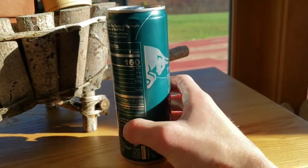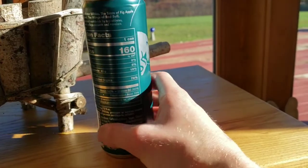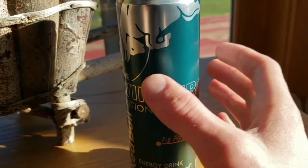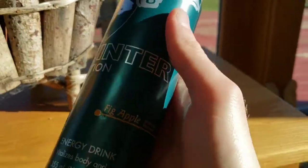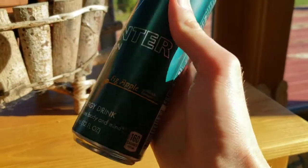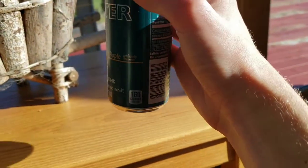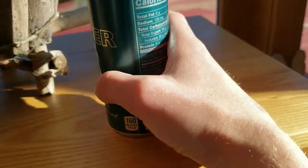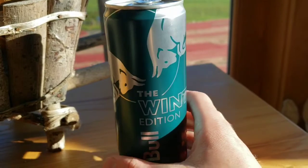When I first saw this, I thought it was the pear edition I've had before when I lived in Florida. But nope, we have a new winter edition right here. You can see a nice dark green color on the can, and then fig apple in a golden color. It reminds me of like Christmas green or whatever it's called. Pretty cool can.